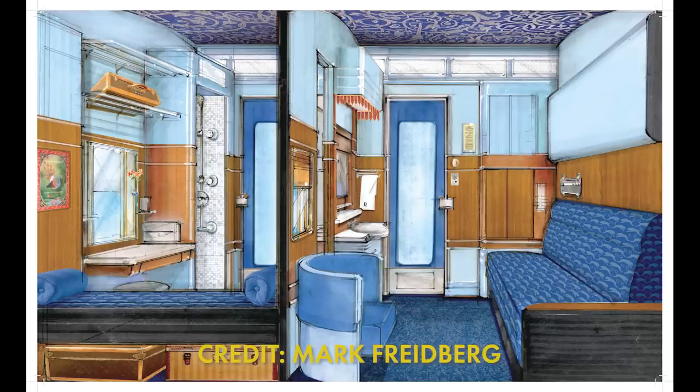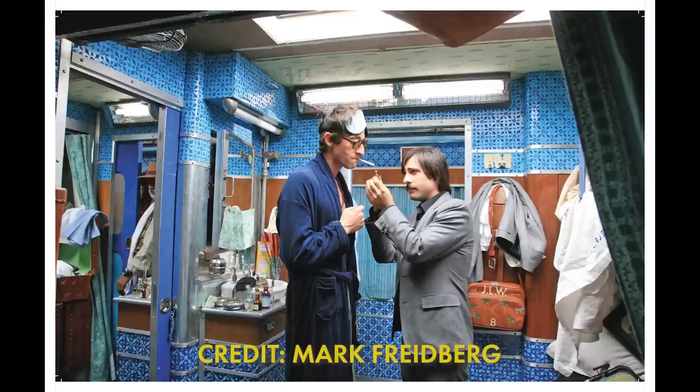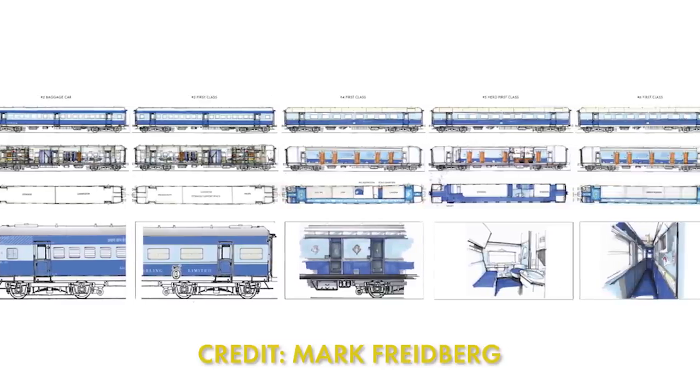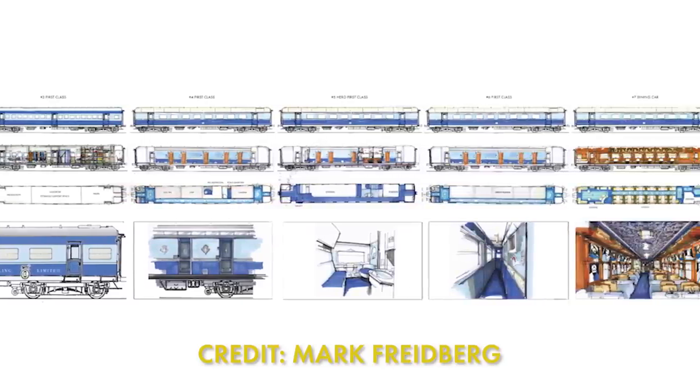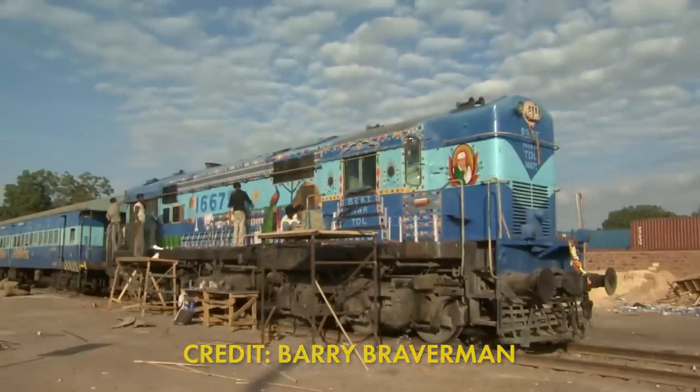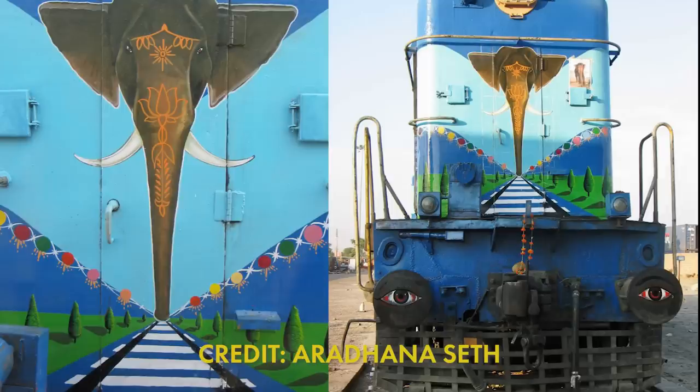Mark Friedberg, the production designer, published concept and behind-the-scenes images of the train, noting that the finished interior design was a fusion of Art Deco luxury trains in Europe and America with Indian practice. Art director Aradhana Seth took photos of the painted outside of the train just as it had been finished, which featured many tourist-oriented Indian motifs such as the elephant on the nose of the loco. Note also the eyes on the buffers.